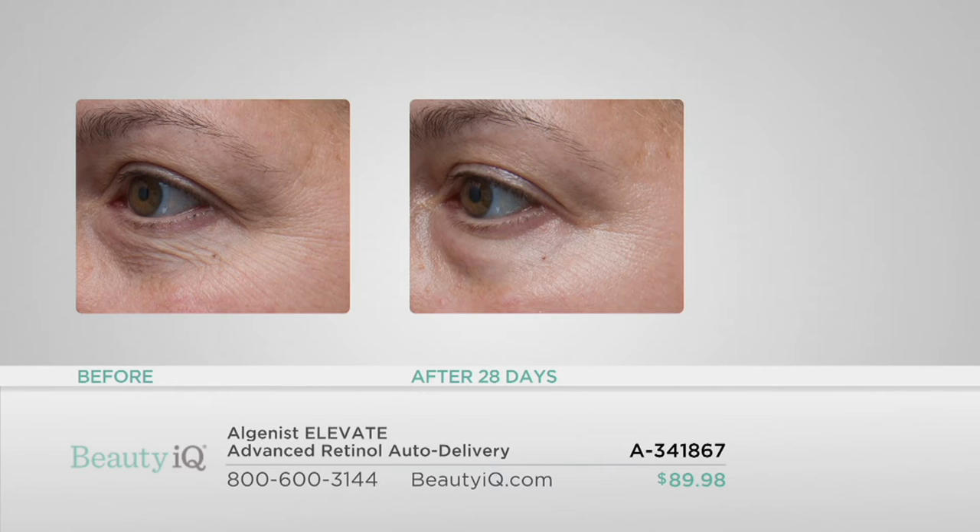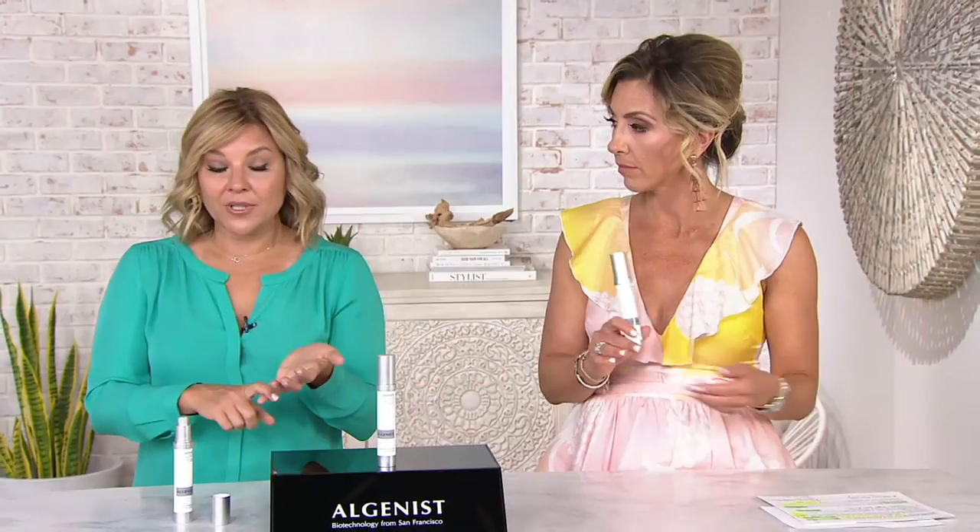Look at how much the appearance of those lines and wrinkles has changed. Look at the appearance of the loss of firmness and elasticity under the eye. Retinol and alguronic acid together — that is why this works so well and unlike any other retinol serum. You can buy other retinol serums, but they won't have alguronic acid. You can only get alguronic acid and retinol together at Algenist, and this is the highest concentration of alguronic acid ever paired with retinol.